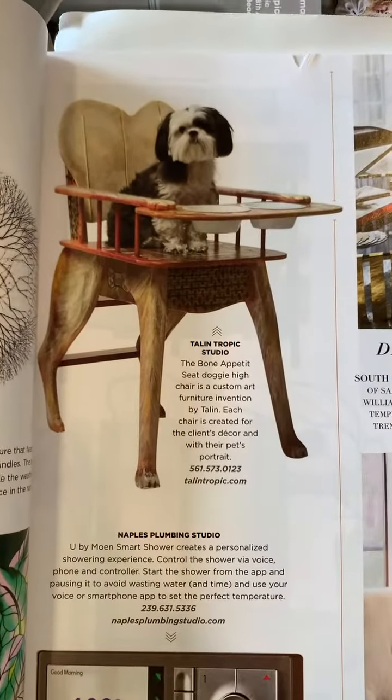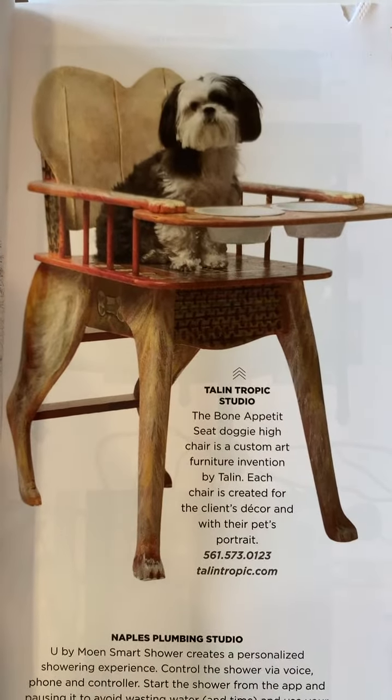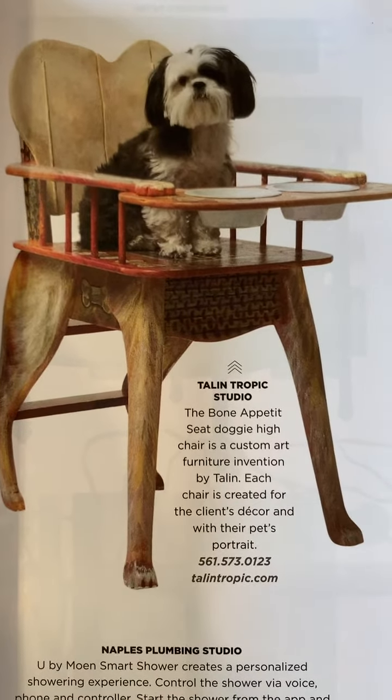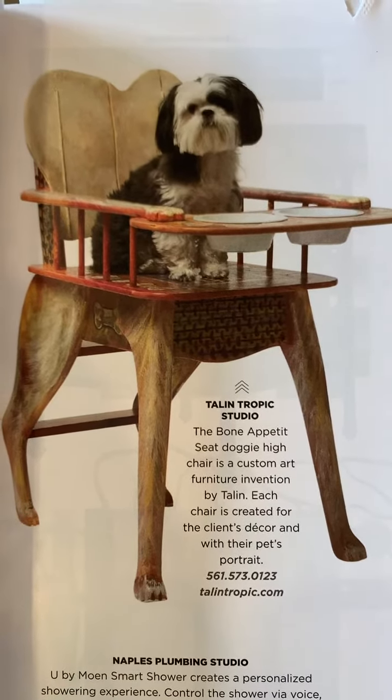Especially since we'll be at home more with our cute little fur babies. This was my Bon Appetit Seat Doggy High Chair, which is for sale, and it is a fabulous gift idea for the holidays to have your baby, your fur baby, sitting at the table with you.